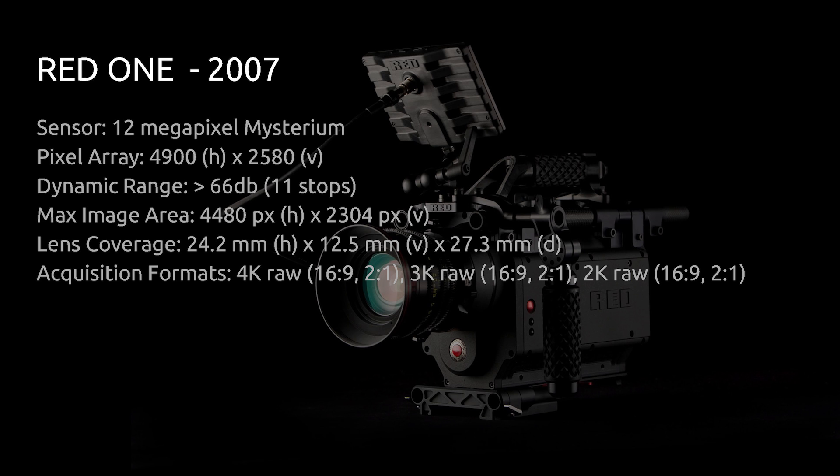The first RED One was released in 2007 — there were a couple prototype models before that, but 2007 is when they actually started to ship. Most of the dates in this presentation will be ship dates for the mass market. The RED One was substantial for its offering of 4K and raw video, which hadn't really been done before. Going back to 2007, these specs are on par with what cameras like the GH4 are doing nowadays.